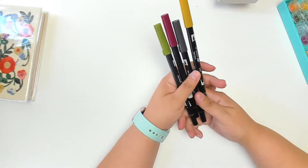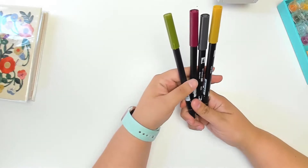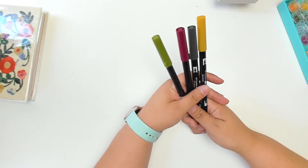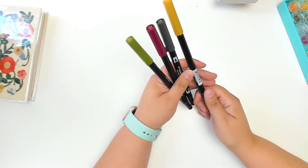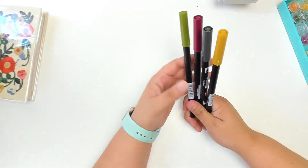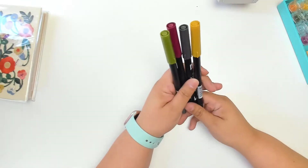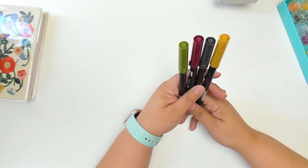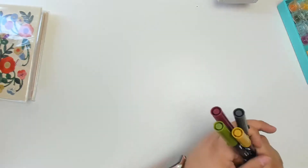Then of course, if you're anywhere in the journaling or planning community, people love their Tombows. I had been using the Sailor Shikiori pens for a while, but mine got frayed — I guess I was really hard on them. So I've just been picking up some Tombows here and there, and surprisingly I like them a lot. They seem to be a little more resilient to how I use them, so they're definitely a favorite.